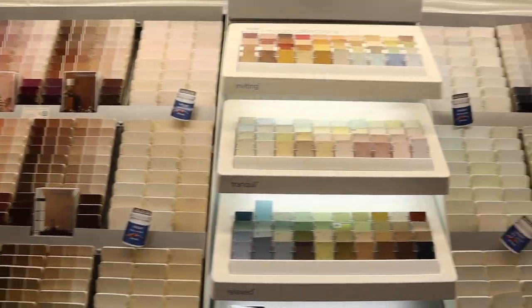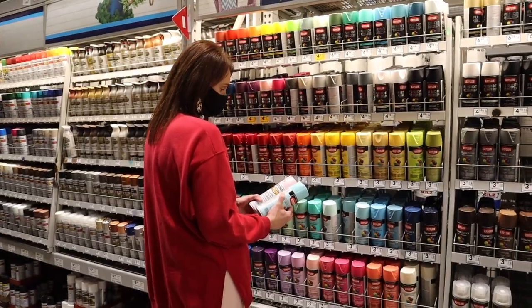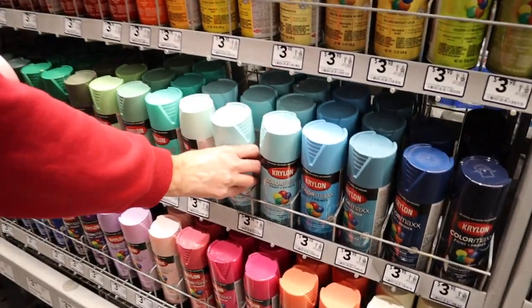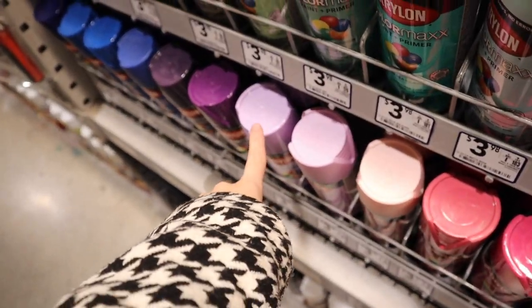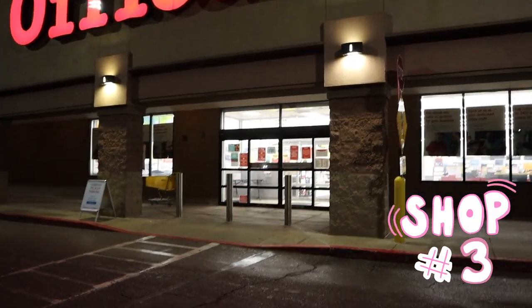We are picking up some white paint to paint the walls. Also at Lowe's, we're looking for spray paint to paint the legs of the table. I like this pastel cement color, this baby pink, and these little white-purples are super cute too. Last stop of today — we're going to look for an office chair.